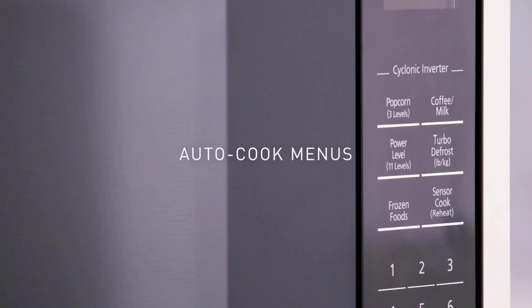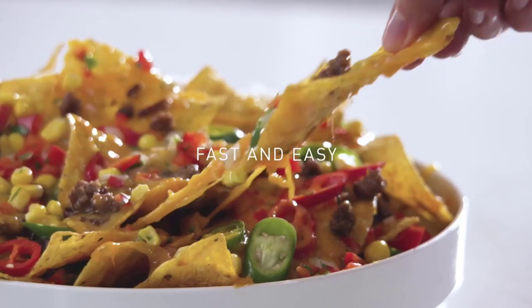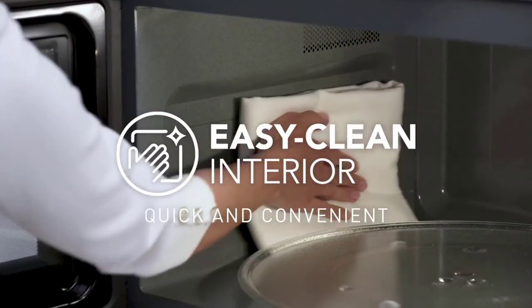I made this list based on my personal opinion, and I try to list them based on their price, quality, durability, and more. If you want to see the price and more information, you can check out the link given in the description.